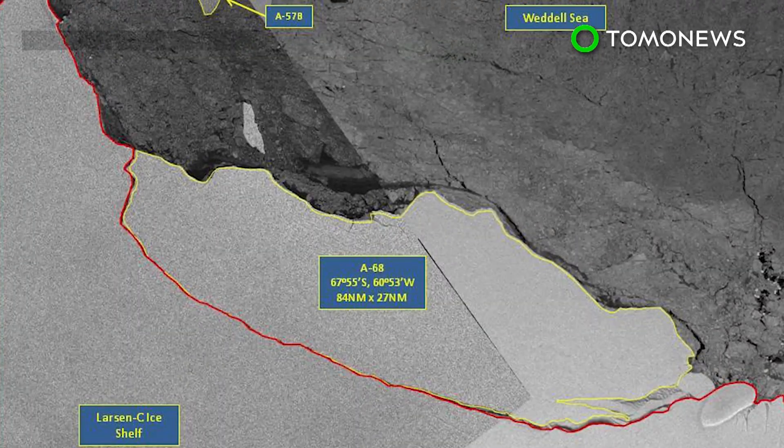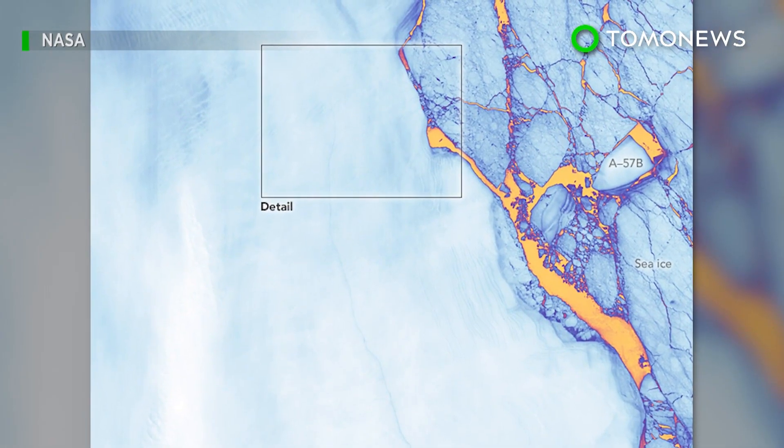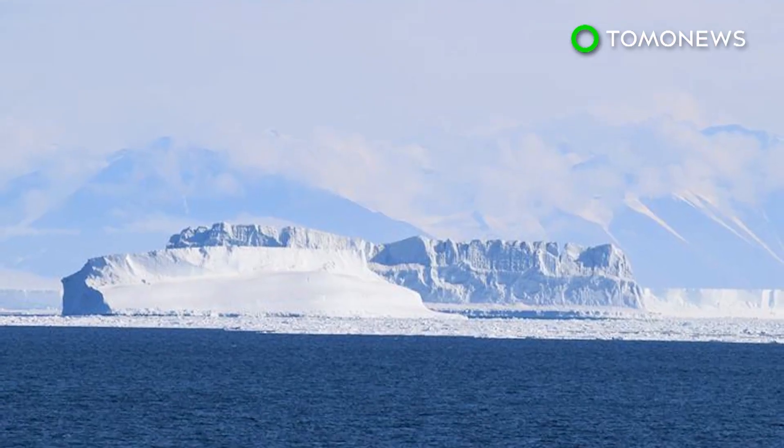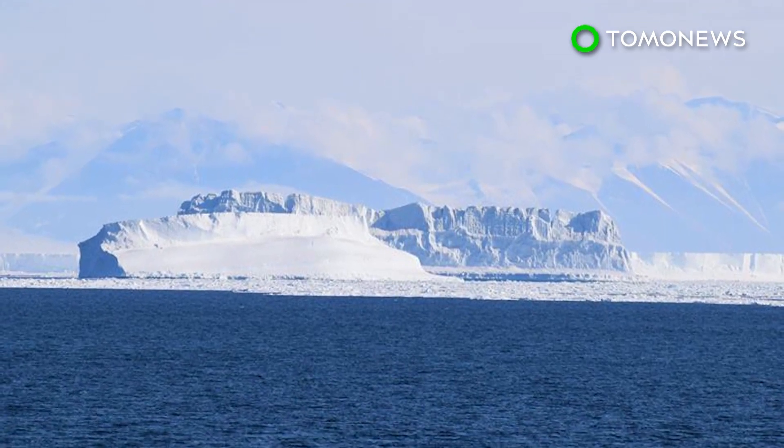NASA reports that an iceberg about the size of Delaware split off from Antarctica's Larsen Sea ice shelf between July 10th and July 12th. Scientists warn that the break-off could trigger new ice cracks and cause even more icebergs to separate from the shelf.